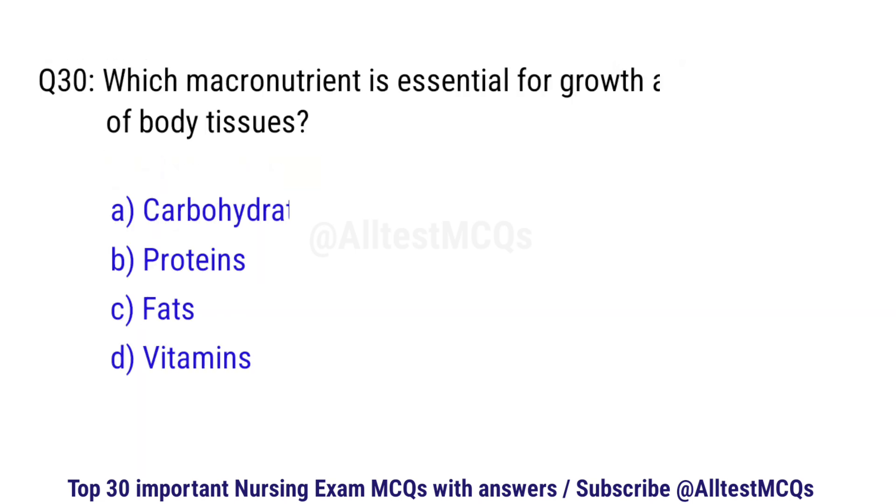Question number 30. Which macronutrient is essential for the growth and repair of body tissues? The correct option is B: Proteins.